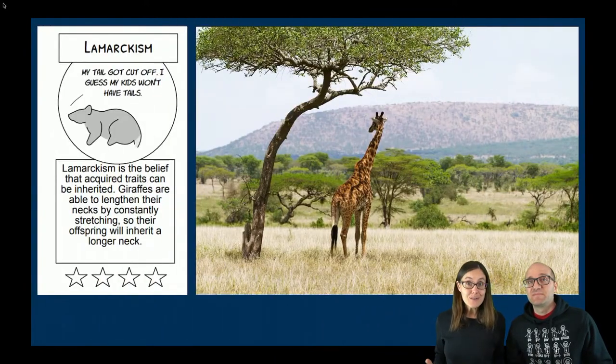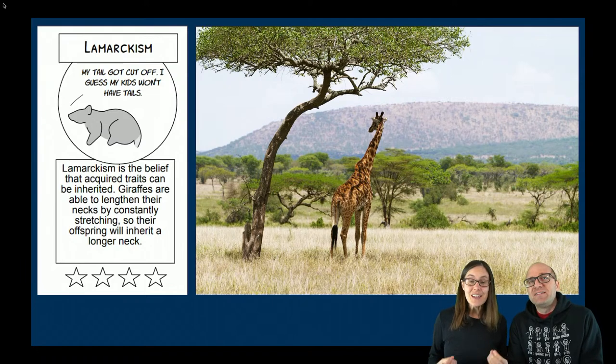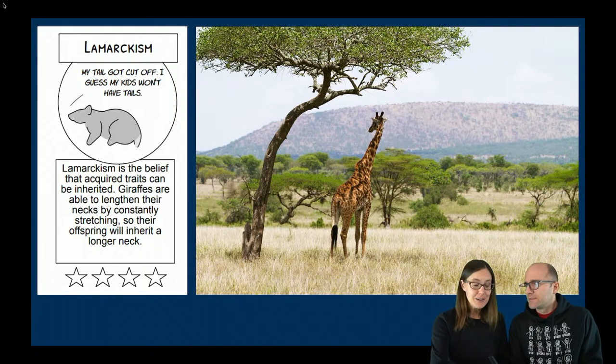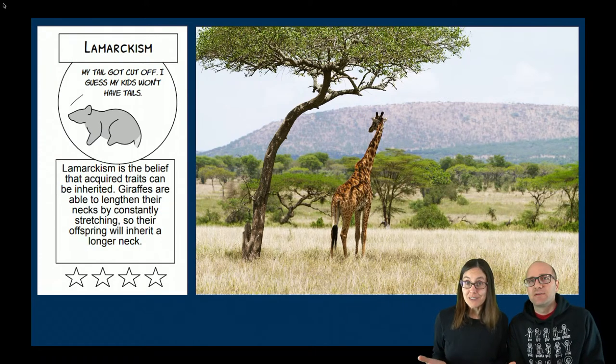But how do you know which traits are going to get passed on? This is a question people have wondered about for thousands of years, and there were lots of different ideas. One of them was called Lamarckism, named after a guy named Lamarck. The idea is that acquired traits are inherited. For example, if a mouse had its tail cut off, that mouse would have baby mice that also don't have tails — that's the idea of Lamarckism.